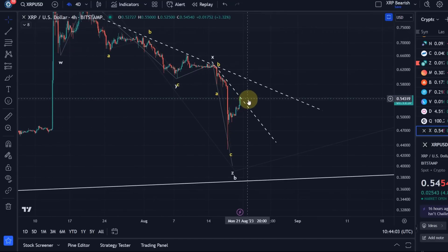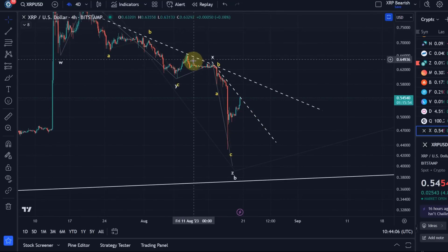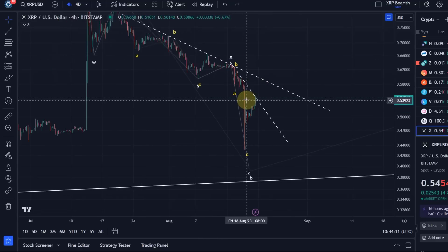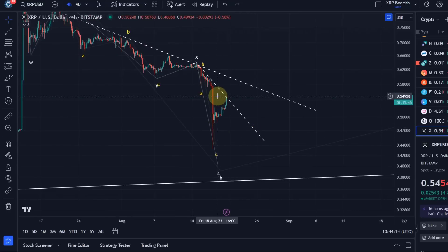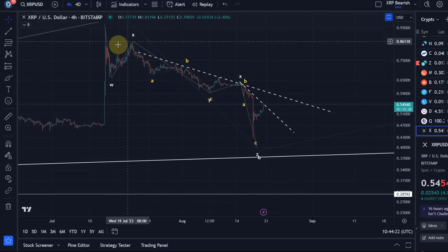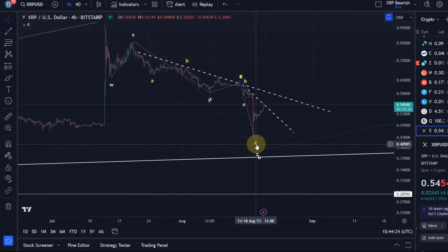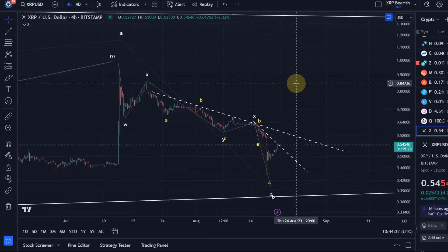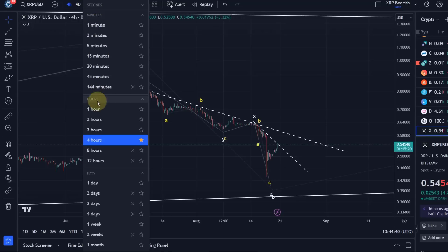As always, the first deeper retracement will tell us the truth. So far it seems like we're on the way higher, but we haven't made any higher highs or higher lows yet. All we've done is break a fib level — that alone is not a super reliable signal. But I'm starting to warm up to the idea that a low might be in place. We had a WXYXZ correction nearly complete, and all that was missing was a signal that we're going in the opposite direction.